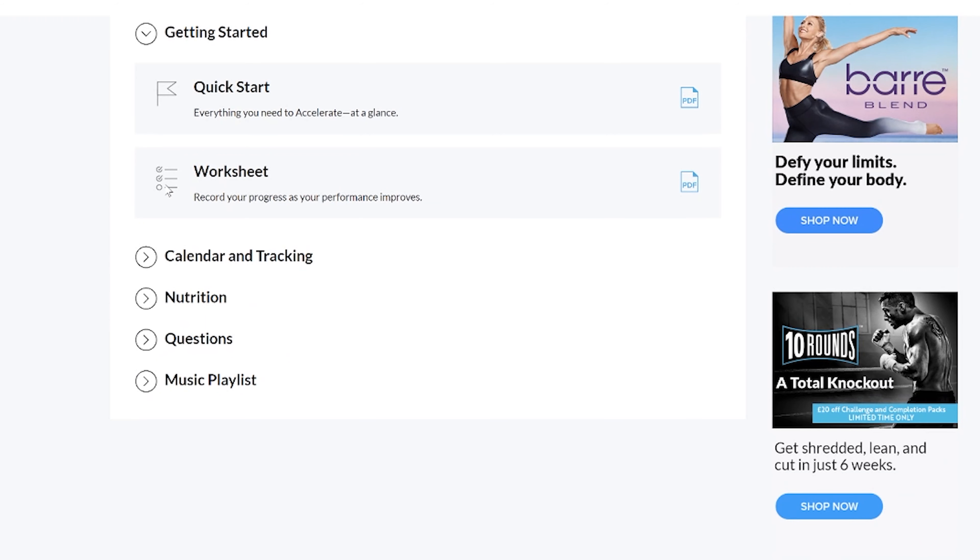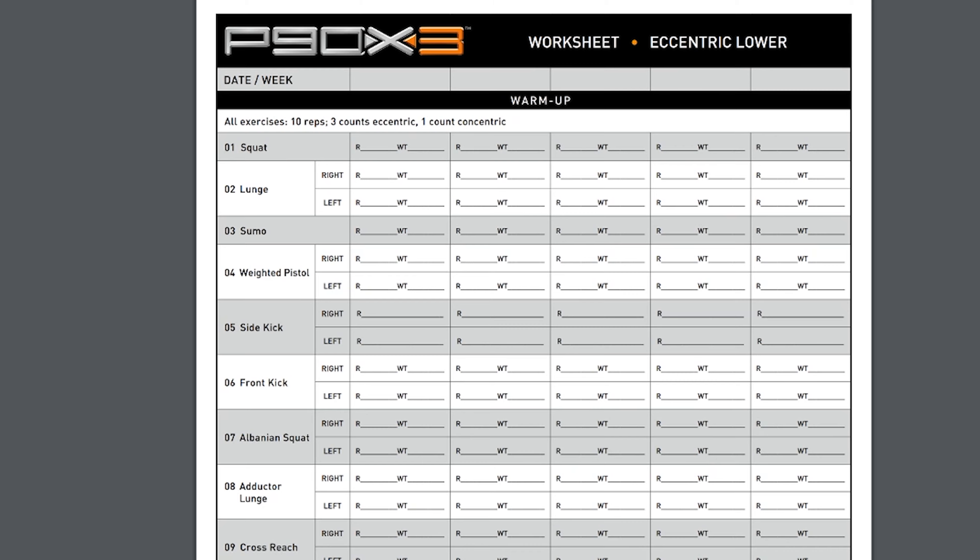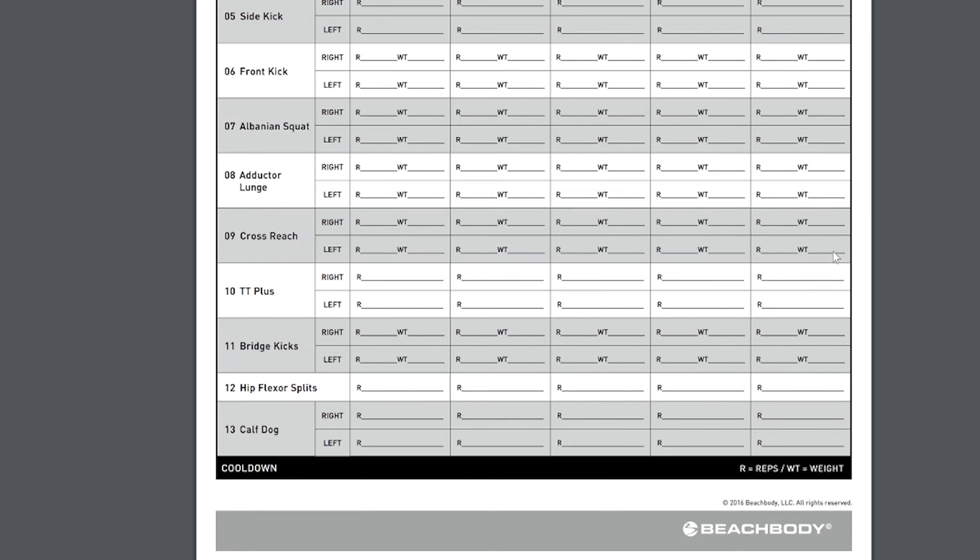Number 3: the program is 90 days long. Yes, you repeat workouts, but this is also how you track your performance over the 90 days, as you'll see yourself getting stronger week to week. Make sure you keep track of all the weights you're using in each workout. Just log on to Beachbody On Demand, download the worksheets and print them off. And if you don't have access to a printer, you can download the P90X3 app and record all your results in there as well.